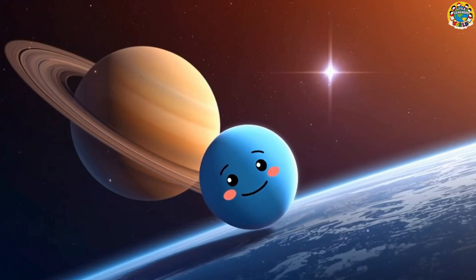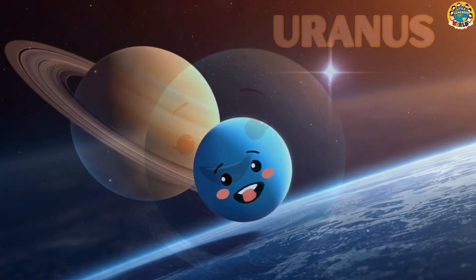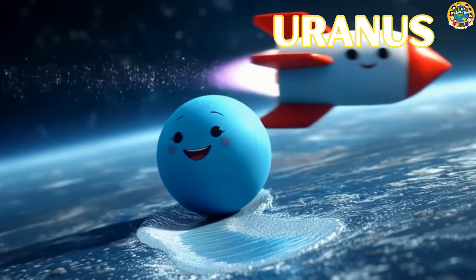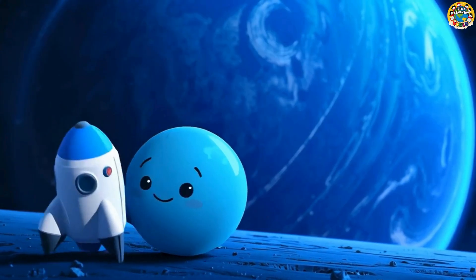Uranus rolls sideways! What a funny sight! Uranus spins on its side, rolling around the sun!